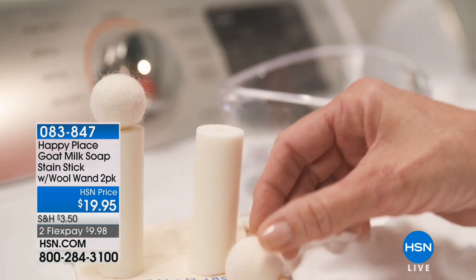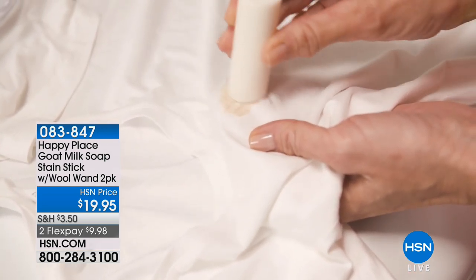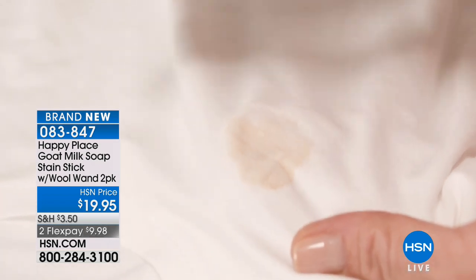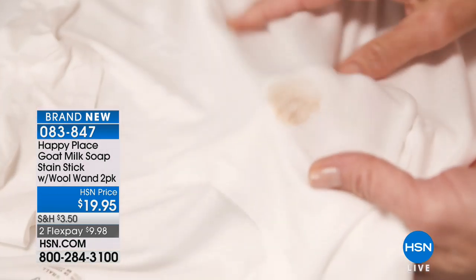The stain stick — what are the three ingredients? Citrus oil, borax, and goat milk. And the lanolin in the wool. That's it. That's an incredibly effective stain remover. Use a little bit of water, work it in on that stain, and then throw your things in the laundry.